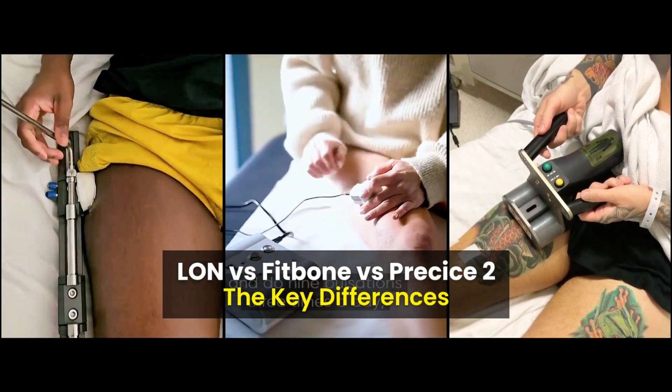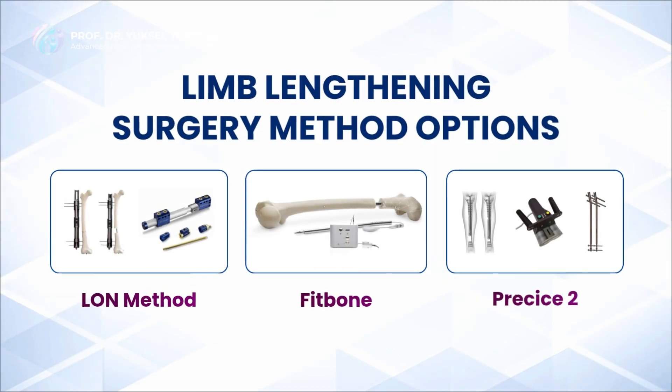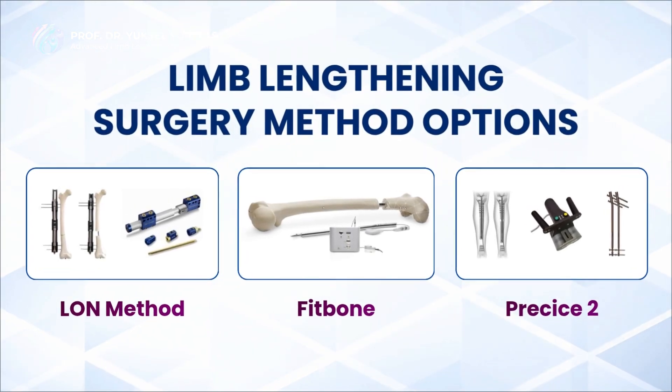Thinking about getting taller with limb lengthening surgery, but confused by all the different methods? Here are the key differences between the Elan Method, Fitbone, and Precise2.